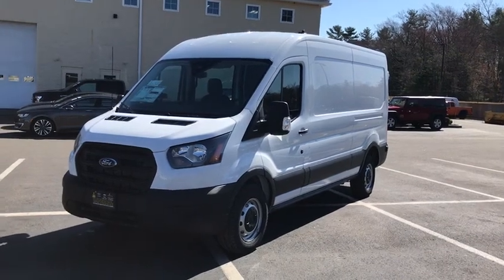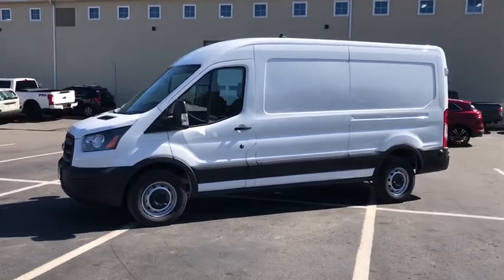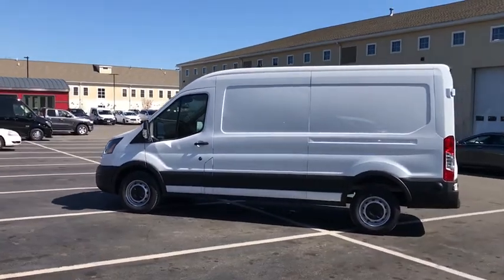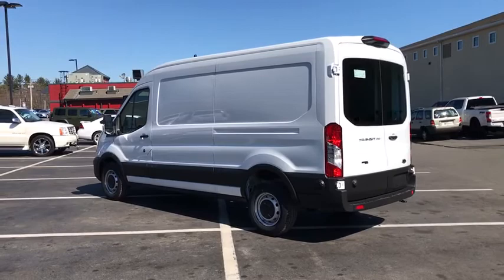Stop by and take a look at the 2020 Ford Transit 250. The Transit 250 comes in numerous configurations, with impressive payload and towing capacities. It is comfortable and easy to drive. Here are some of this vehicle's great options.